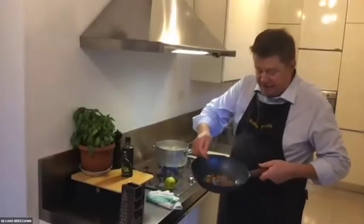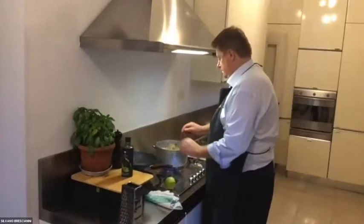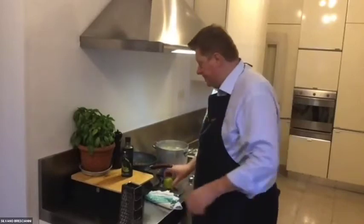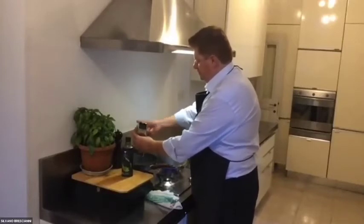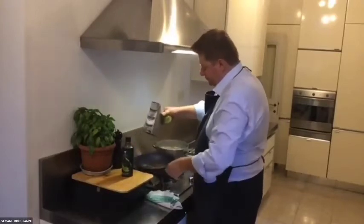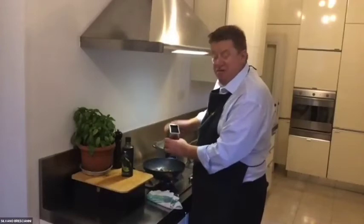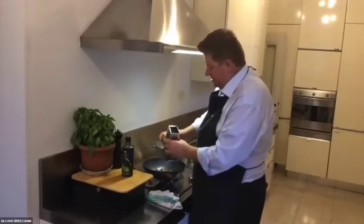Look at the sauce — it's just fish, oil, and water. The Franciacorta wine has bubbles with lower alcohol, very fresh, and good acidity. You can enjoy it with pizza, pasta, fish — it's very easy to pair. It complements the sardine spaghetti beautifully.